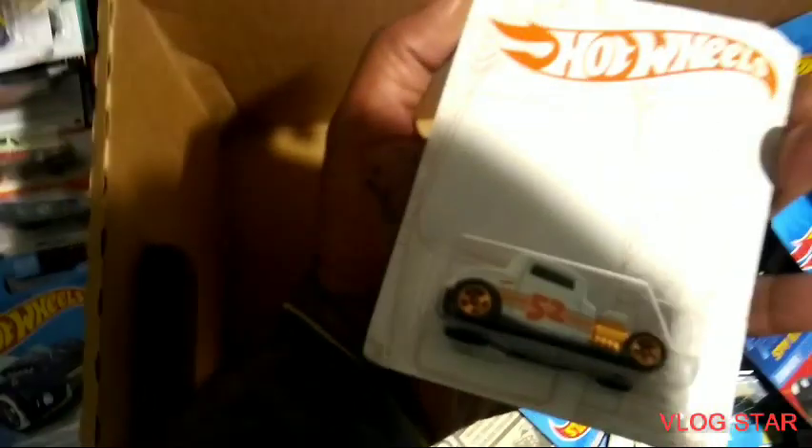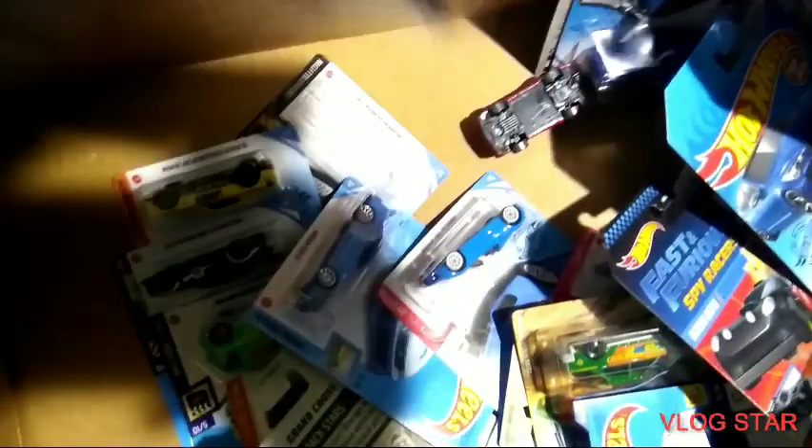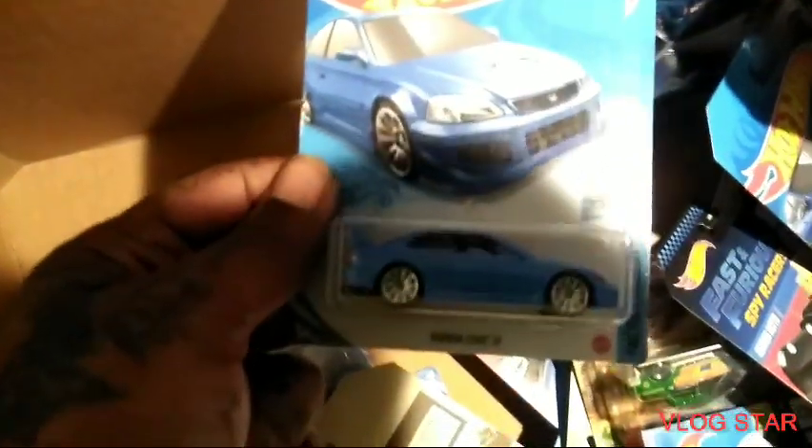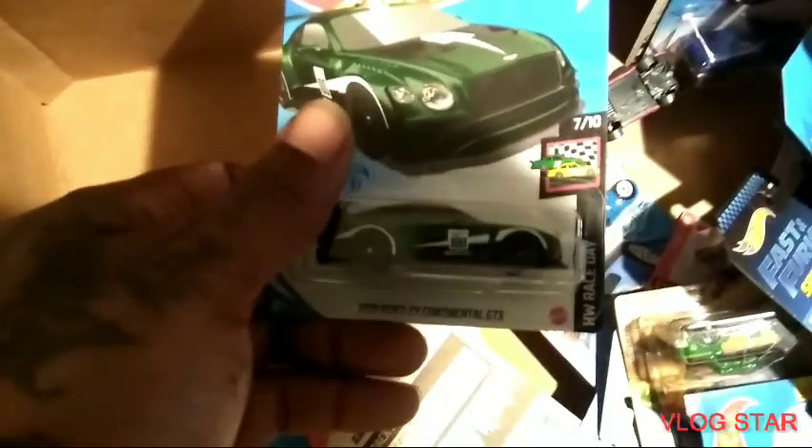Corvette C8R — I have one of these, but that's good because I could do a custom with that also. 32 Ford — I have this one also up there on the wall, but that's good for a custom also. Dodge Demon — I have this one also up there on the wall, good for a custom. Honda Civic — I have this one up there on the wall also. I'm having a lot of customs!